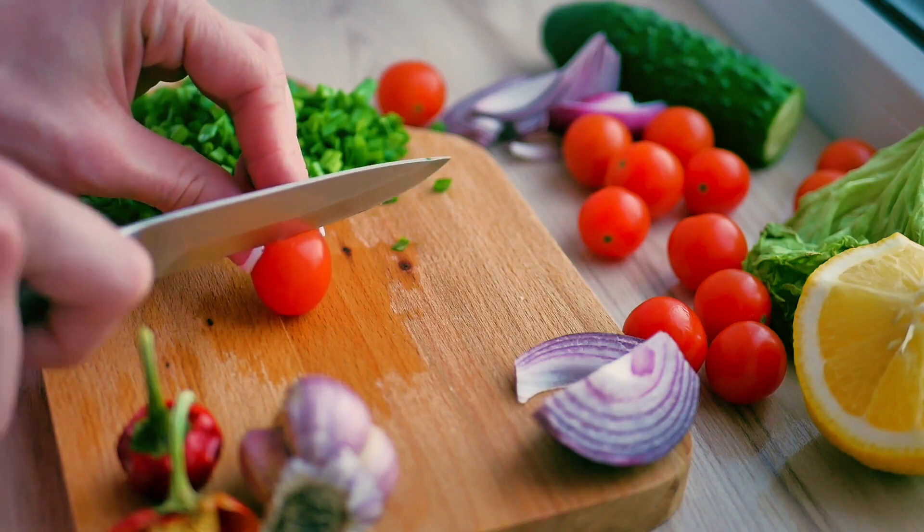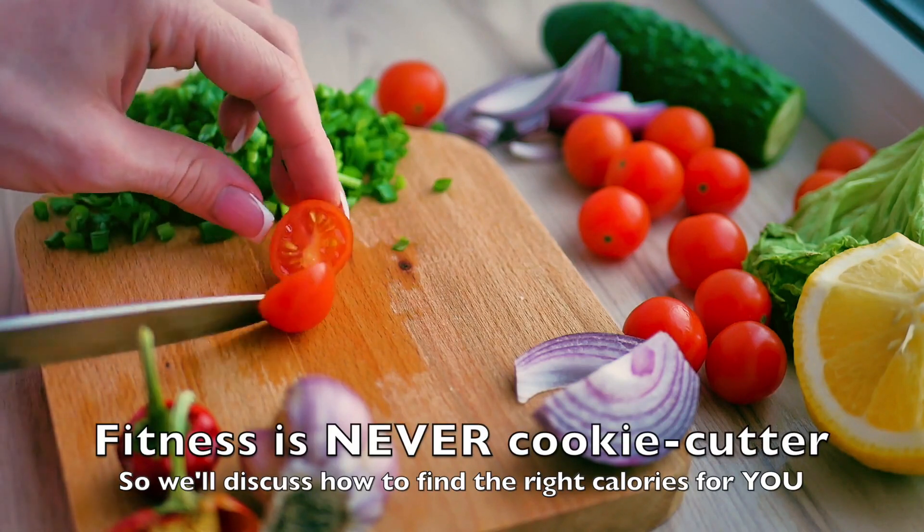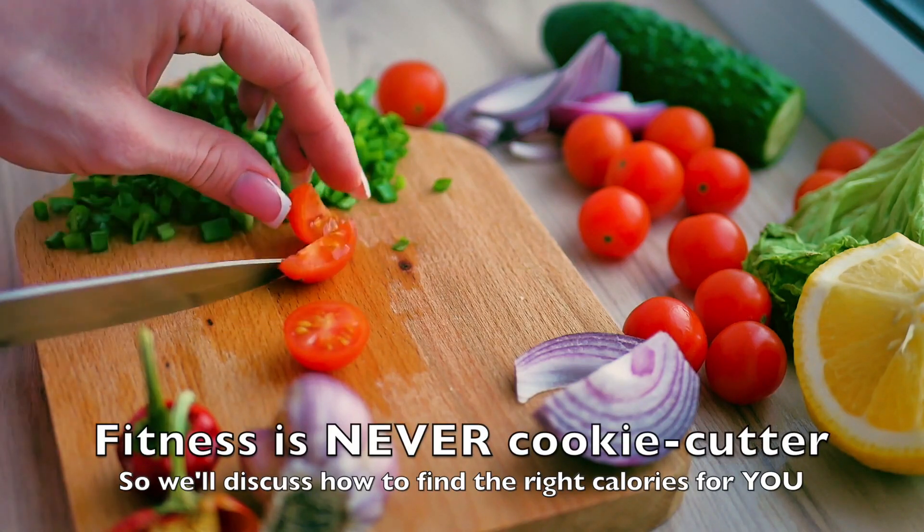The first thing you have to understand is that this is not a one-size-fits-all. If you type in 'how many calories do I need to lose weight' and were expecting one number, everybody in the world would probably be in shape. Every single person is different — different metabolisms, weight, height, activity levels, occupations, age. So it's important that we tailor the amount of calories to each individual person. But don't worry, we're going to figure out exactly how to do that for you right now.